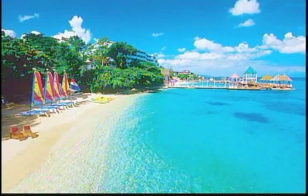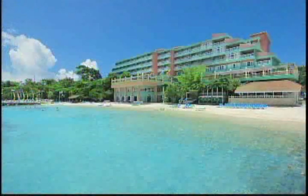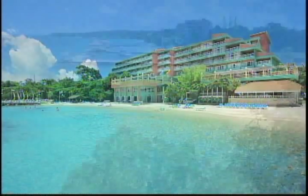The beach area at Sandals Grand is a very nice stretch of beach. It's not a very long one for walking, but the beach is very, very nice.